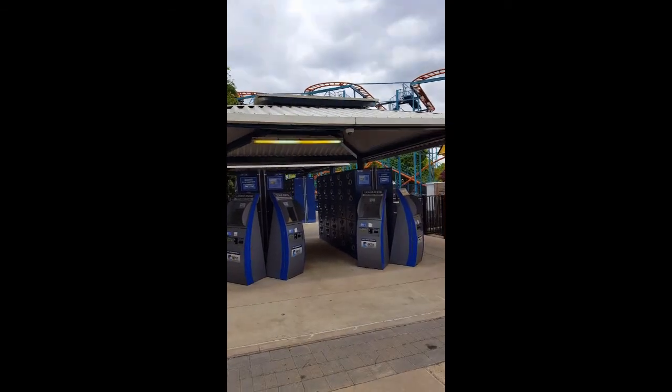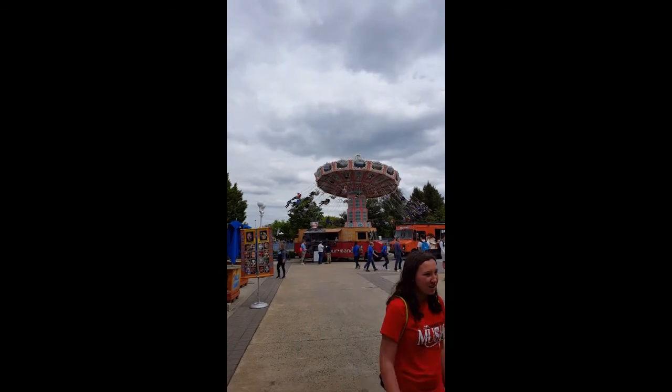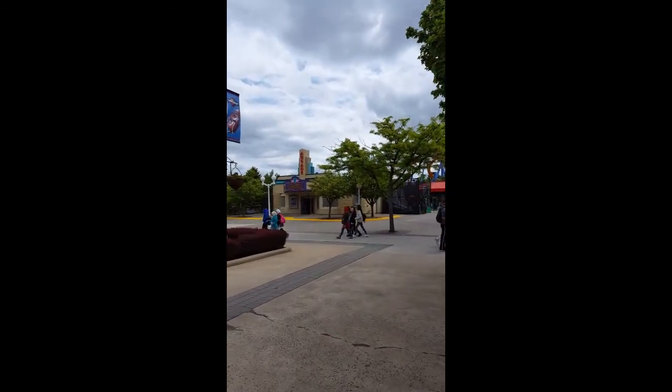They have a locker rental here for your belongings, a Fun Zone arcade, and this is almost like the boardwalk — you get the little games just like on the boardwalk.